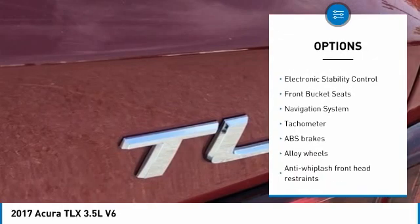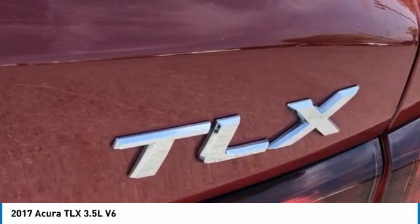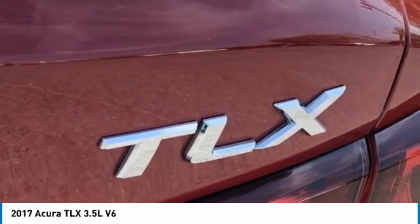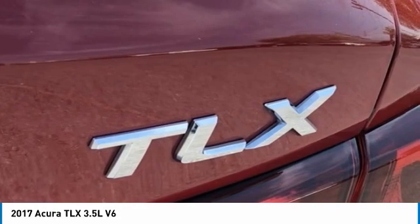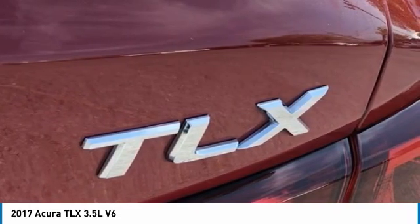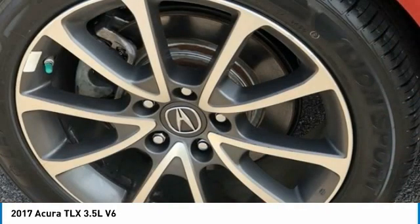10 Speakers, 4-Wheel Disc Brakes, ABS Brakes, Air Conditioning, Alloy Wheels, AM/FM Radio, Sirius XM, Anti-Whiplash Front Head Restraints, Auto-Dimming Rear View Mirror, Automatic Temperature Control, Blind Spot Sensor Warning, Brake Assist, Bumpers Body Color, CD Player.